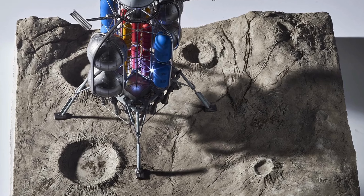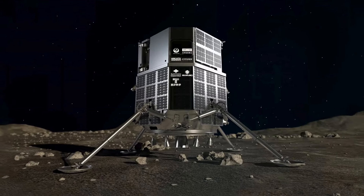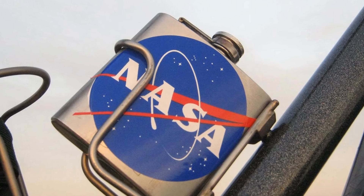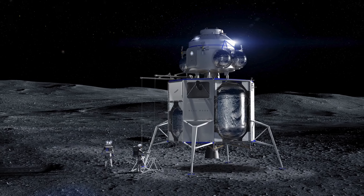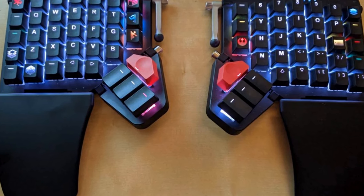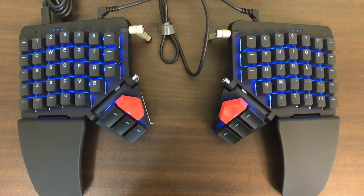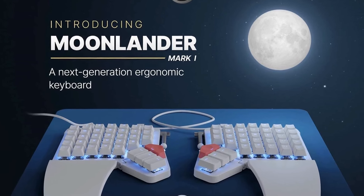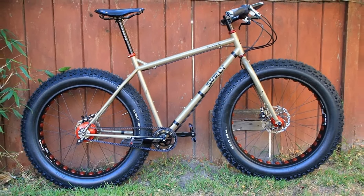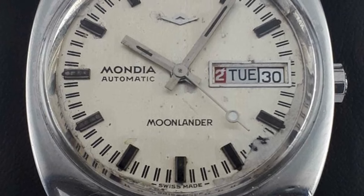The moon lander's development and operational success marked a defining moment in human history, showcasing humanity's ability to overcome seemingly insurmountable challenges and achieve extraordinary goals. By enabling humans to set foot on another celestial body for the first time, the moon lander not only expanded our scientific knowledge of the moon but also inspired future generations to pursue careers in science, technology, engineering, and mathematics — STEM. Its inclusion in NASA's top inventions highlights its enduring legacy as a symbol of human ingenuity, courage, and exploration.